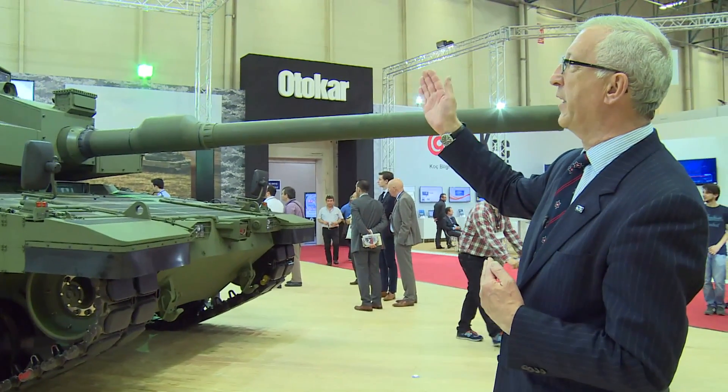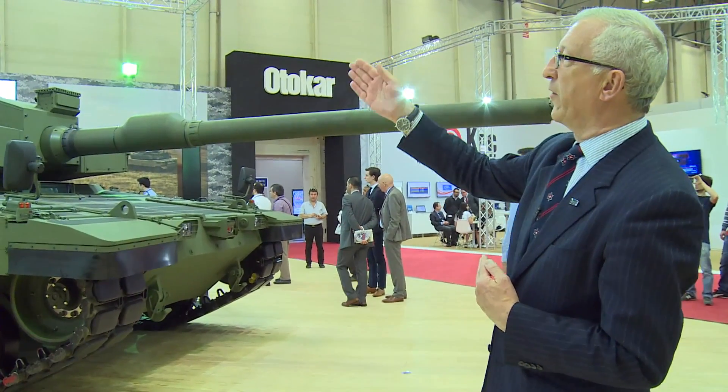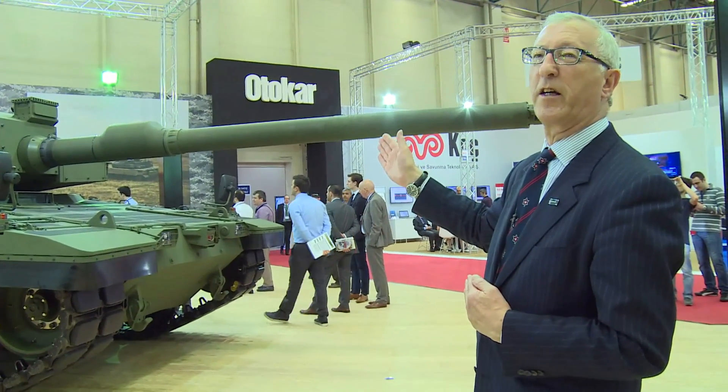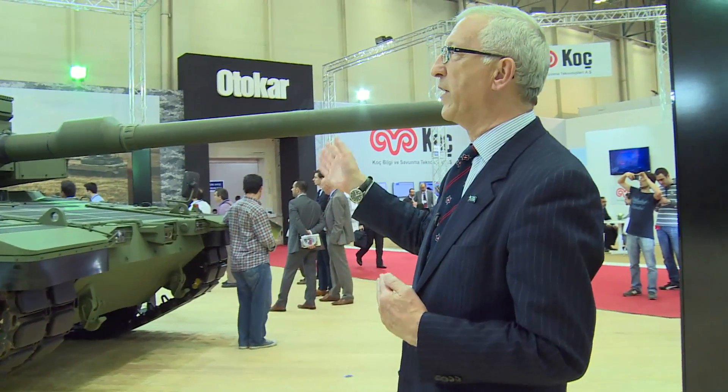On the top you see the commander's independent sight. On this side is the gunner's sight, and on the roof is a remote-controlled 50-cal machine gun to provide a close-in defence capability. The vehicle is fitted with a computerised fire control system with a day and night capability, and both commander and gunner have laser rangefinders.